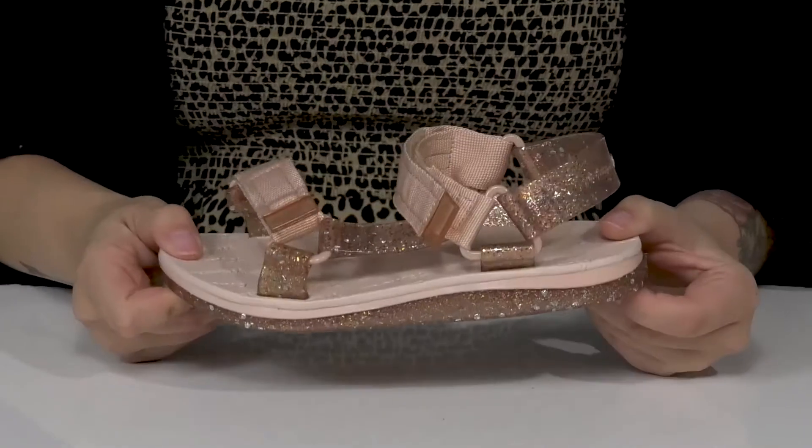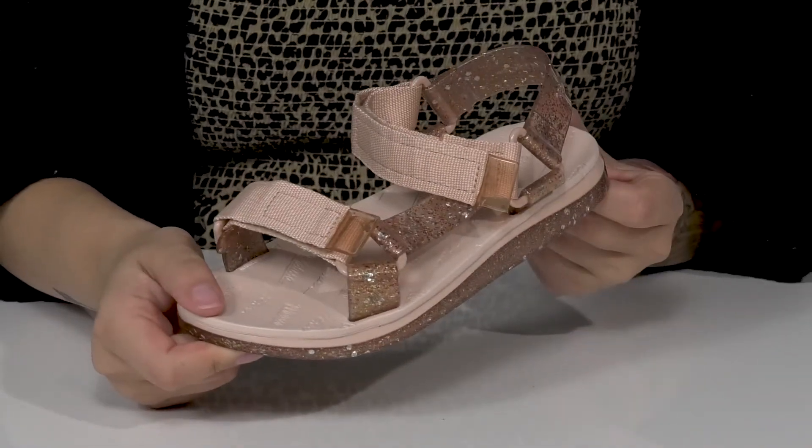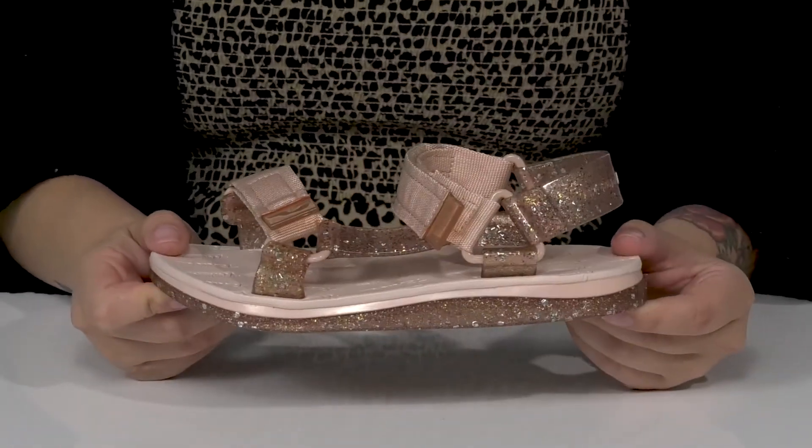Underneath is textured for traction and I think these will look so cute paired with a light pink shirt and some denim shorts.